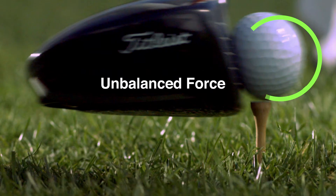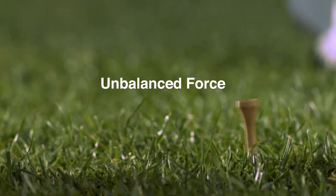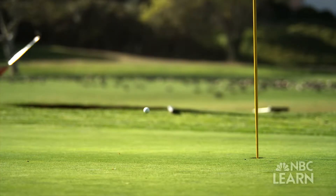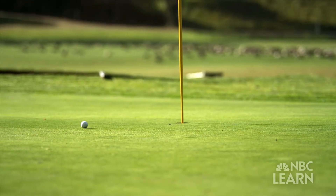The force that a golf club applies to the ball is called unbalanced because there isn't an equal force to push back or balance the force of the club. So a ball on the tee is going to stay on the tee unless there's some external force — like a club — that changes that. Just as force is needed to initiate motion, it's also needed to stop motion.